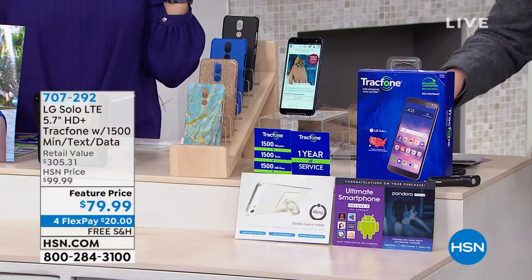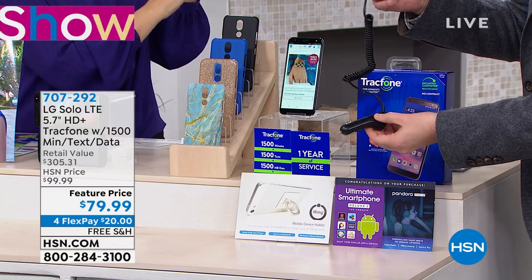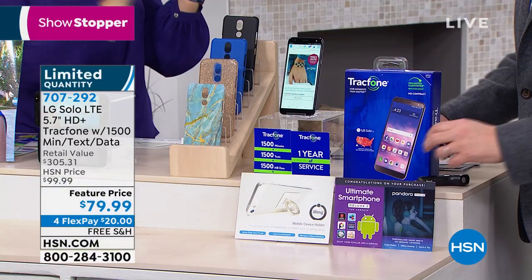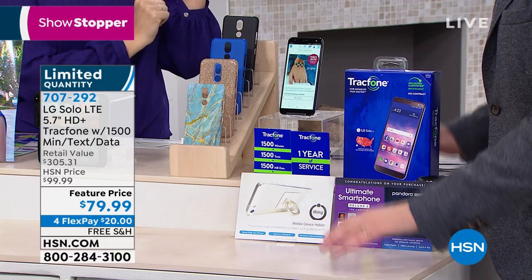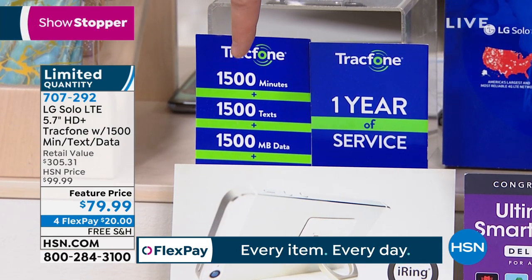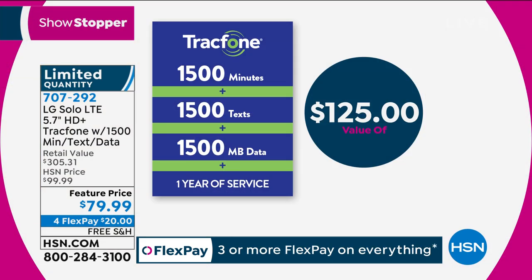We're gonna send you the wall charger and the car charger, so you can have power on the go. For all 1,200 customers ordering, I have no back orders or extended deliveries. We're including one year of service with 1,500 minutes, 1,500 texts, and 1,500 megabytes of data. That's valued at $125 here and in every store in America.